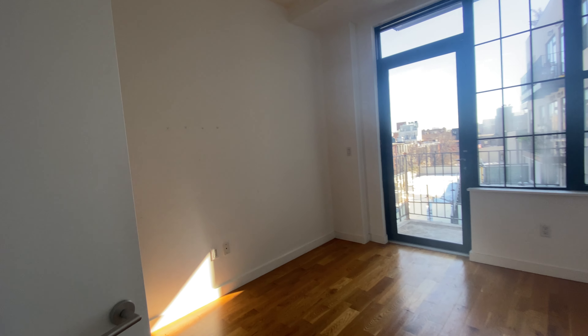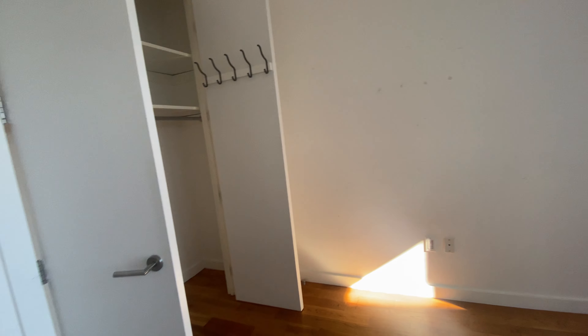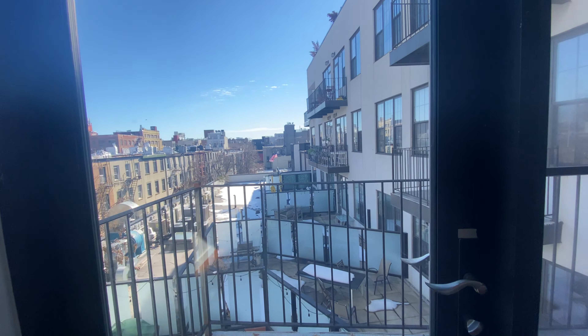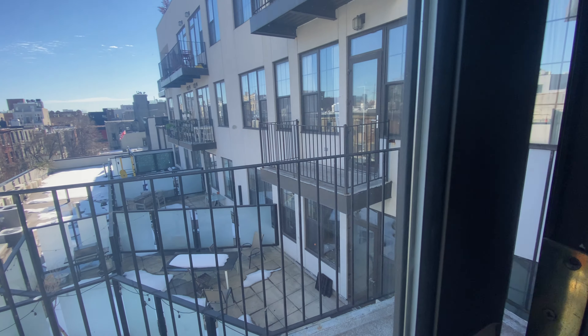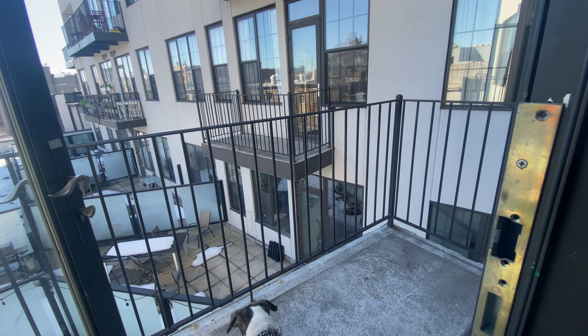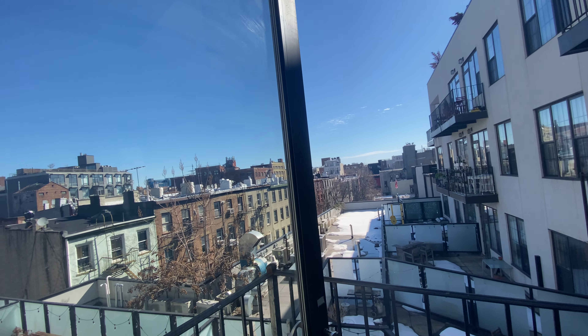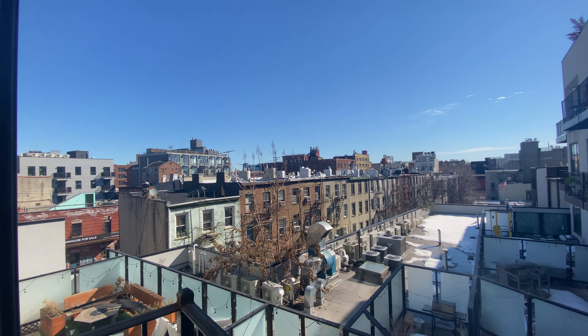Second bedroom is here. This is the one that has access to the balcony. Nice closet. Nice balcony. Beautiful skies.